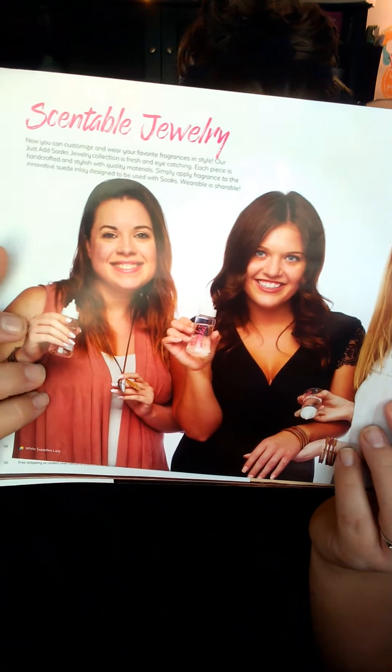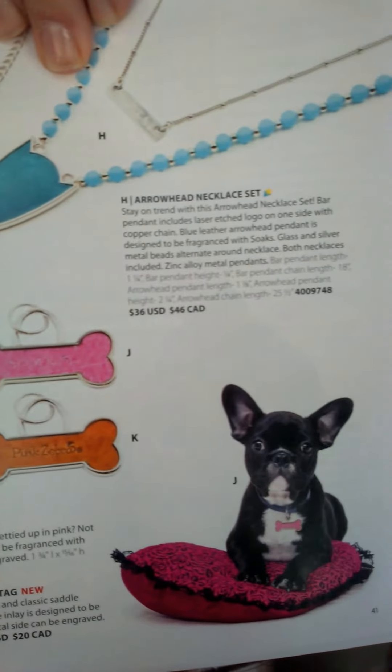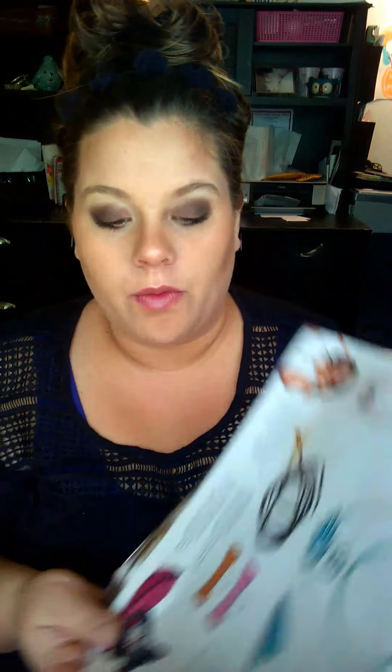Last but not least, we actually have a jewelry line. You can see these lovely ladies here wearing some of the jewelry. We've got some unisex jewelry and the very last page has more jewelry, but what's new to the catalog this season is these cute little dog tags. You can put this directly on your favorite pet — or your not-so-favorite pet. I have one of those. She's super crazy and obnoxious but I love her. Her name is Penny and she's a Boston Terrier. You just put the soaks fragrance oil right onto the little tag and clip it to your dog's collar, and you can add fragrance to your dog so they don't smell like they've just rolled in goose poop.